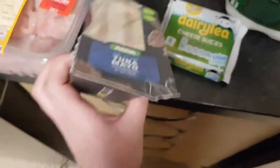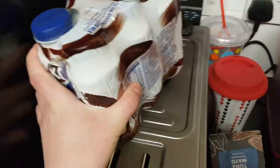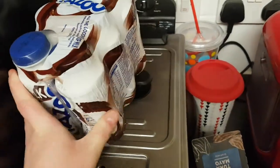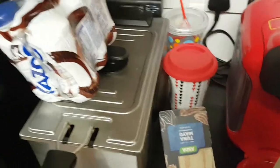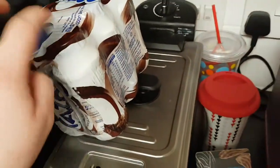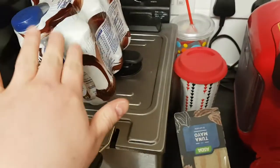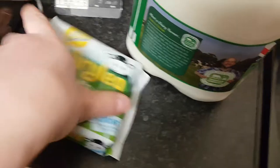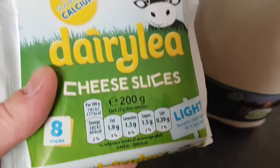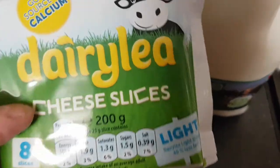We've got two of these tuna mayo sandwiches — you know how much me and Ollie love those. Ollie's got some chocolate Yazoo in mini bottles; basically they're like already-made milkshakes. We've got some of these flat cheese slices, like burger cheese, but they're the Dairylea ones and they're light as well.